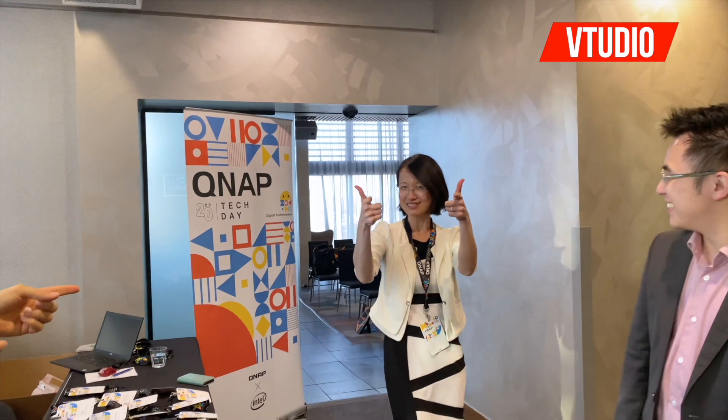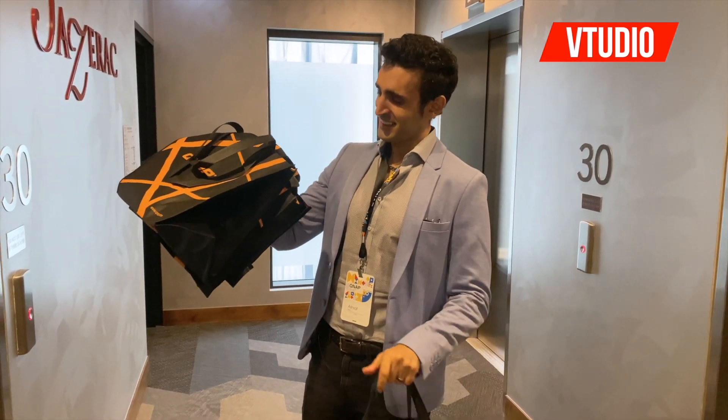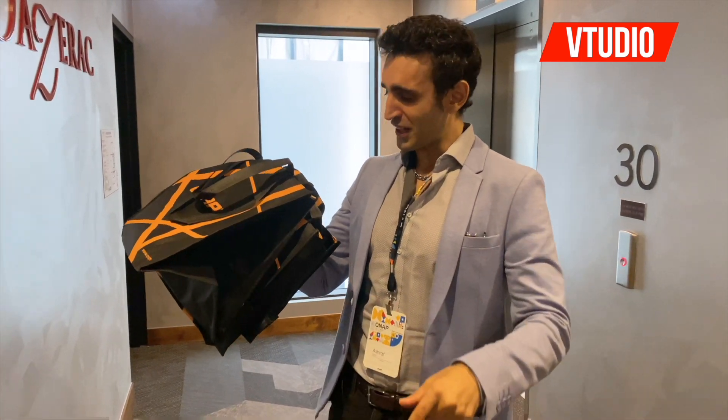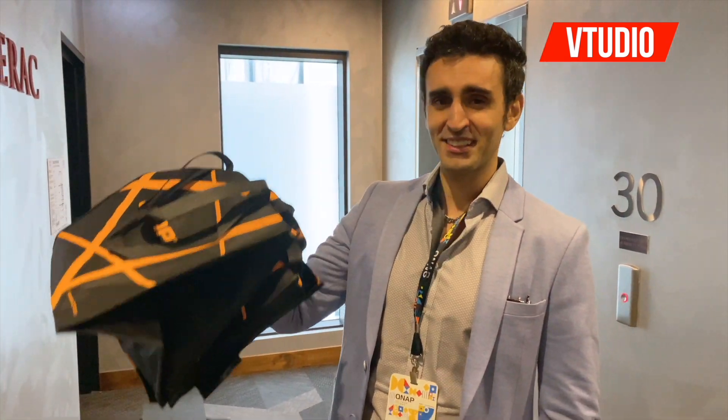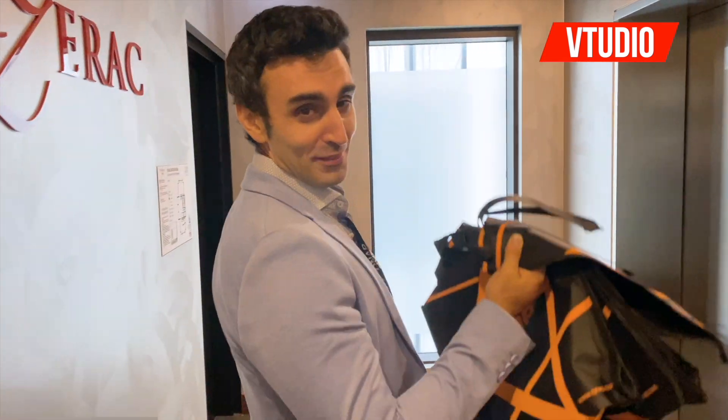Sponsored by QNAP! Check it out, I've got all the bags. So make sure you like, comment, subscribe, and you get one of these amazing bags — up to 100 winners. Anyone who wants it — I'm going to have to pay for postage though!